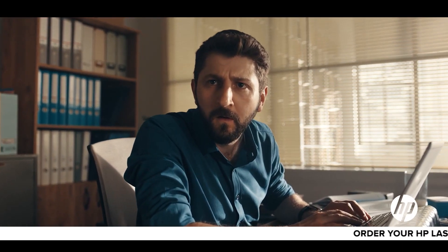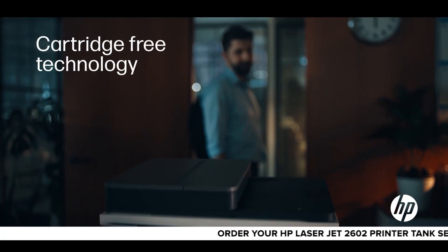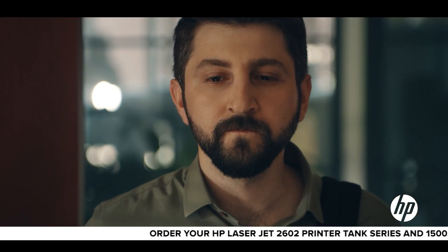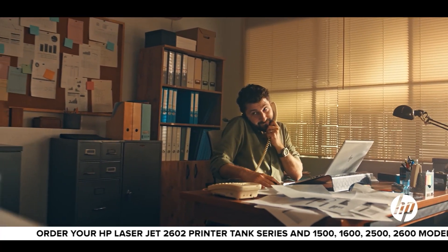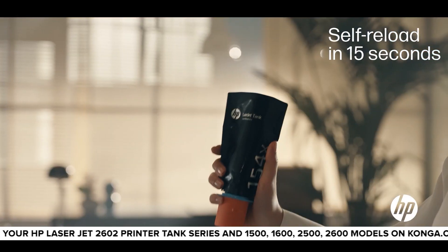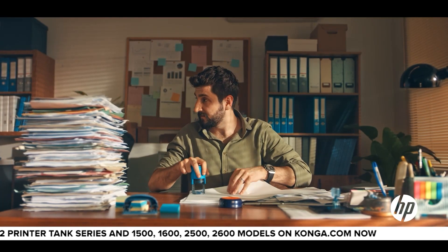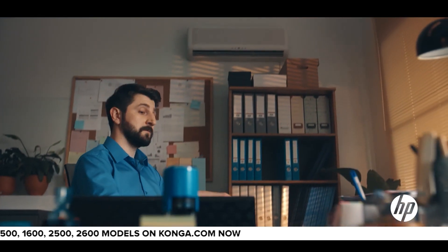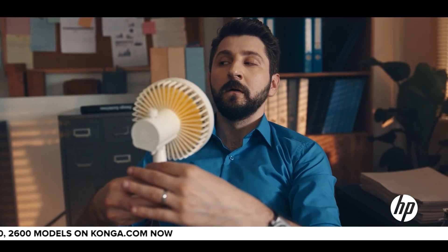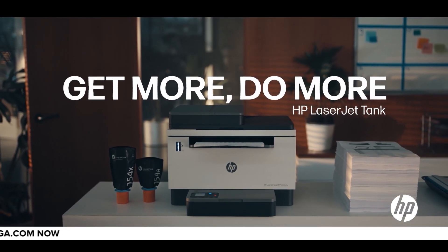The new HP LaserJet Tank comes to the office and things start to change. It works efficiently and is a great influence on John — now he's efficient too. The HP LaserJet Tank refills fast: 15 seconds and voila! It is cost-effective. With the new HP LaserJet Tank: get more, do more, save money and time.